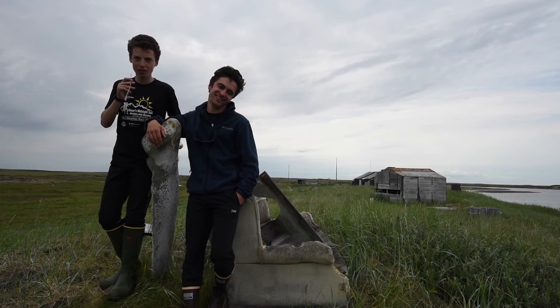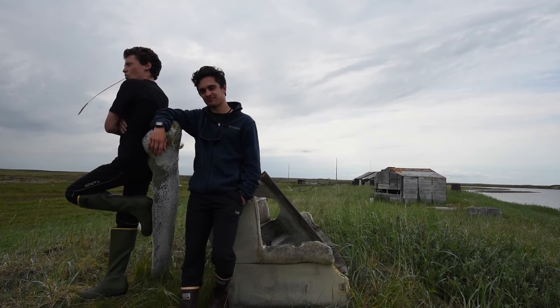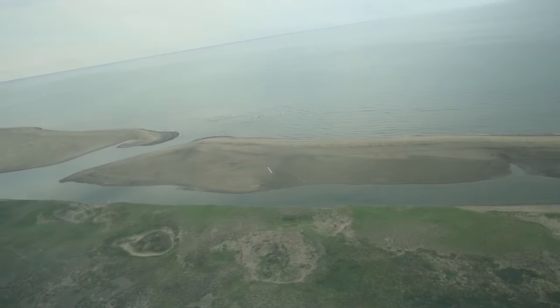Our final day in the wild consisted of posing for photos using the debris laying around our camp. Then we were gone. We had cleaned miles of beach and hopefully reduced the human impact on a fragile ecosystem of marine mammals and birds.